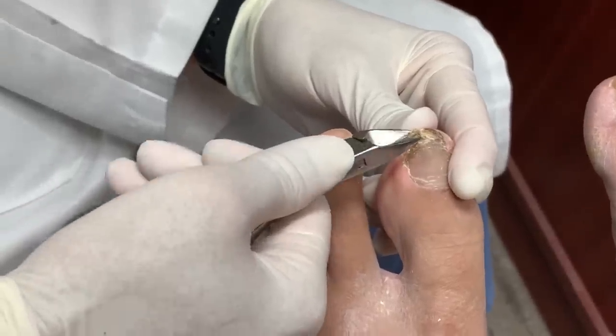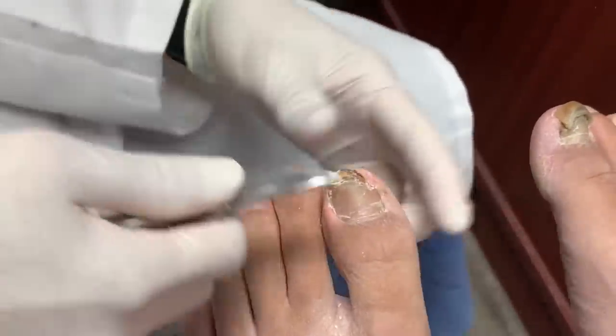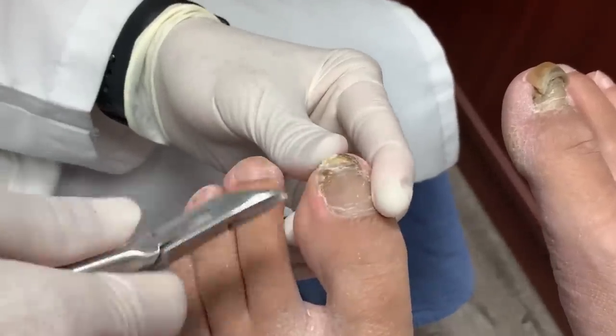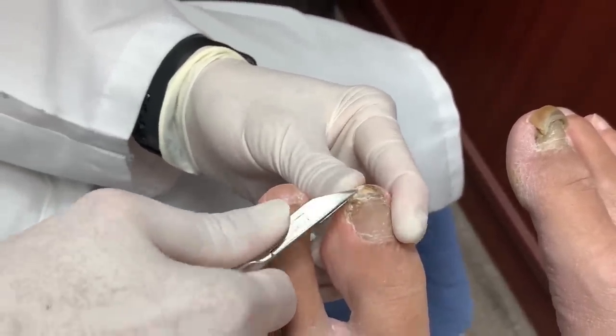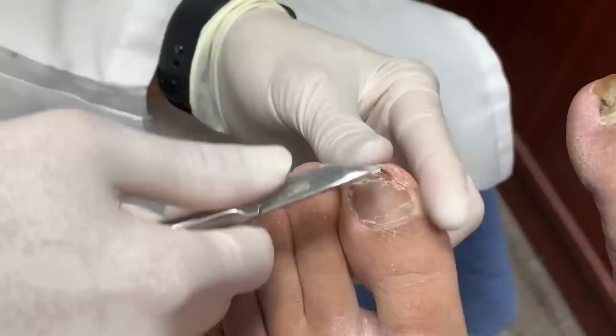You should wear something comfortable, obviously — athletic shoes. They have to be big enough. You always buy your shoes standing up. Don't sit down and get them, because that's not going to lengthen your foot when you're sitting down. So you want to be standing when they measure your feet.